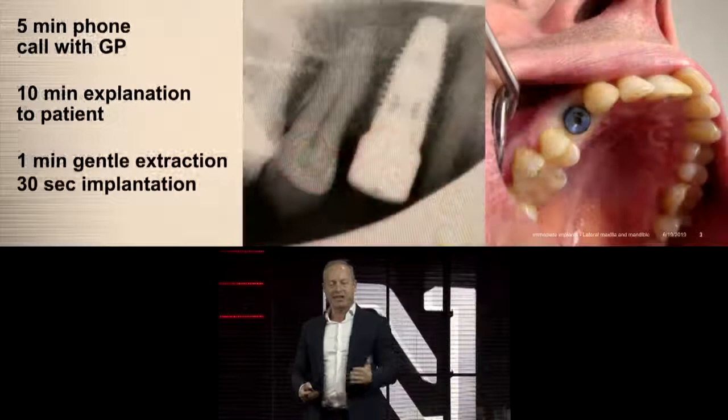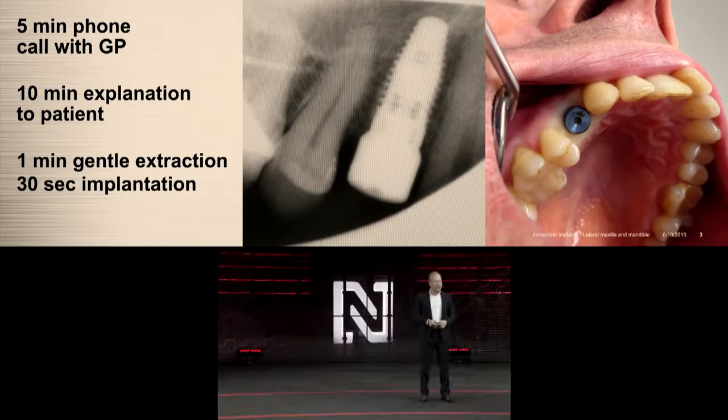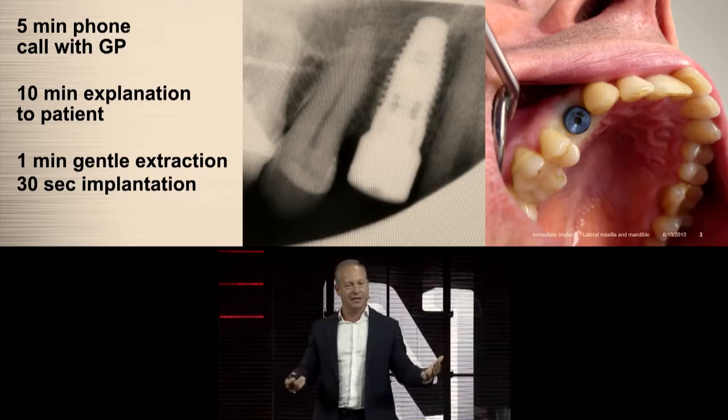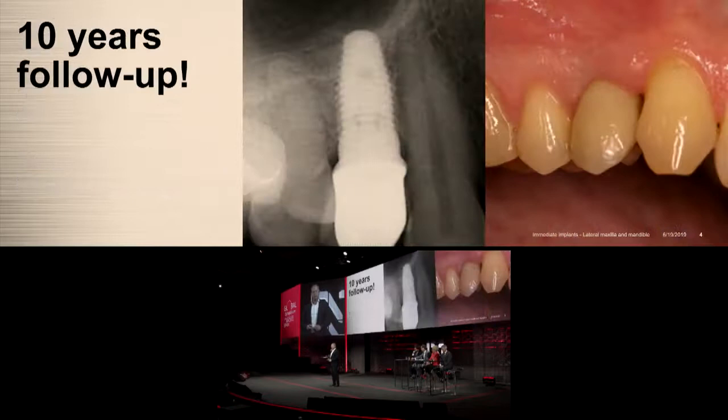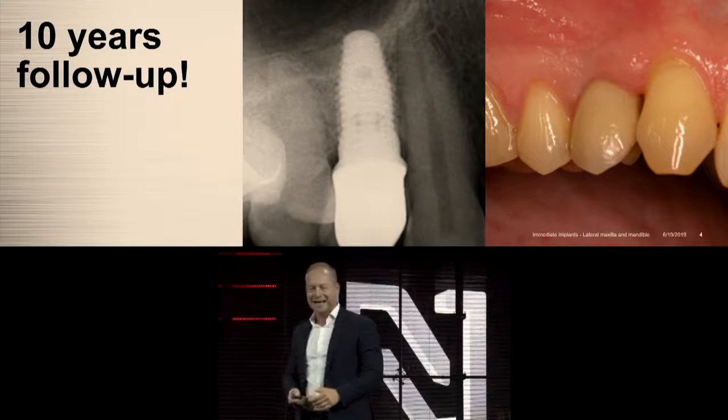It's a short phone call to the GP and a short explanation to the patient. Then the crucial part is to remove the tooth without destroying the socket — that's the biggest task. A gentle extraction takes less than a minute. The patient is referred back, a Replace Select implant placed, and the patient came back after ten years for a follow-up. This implant was my workhorse for so many years.